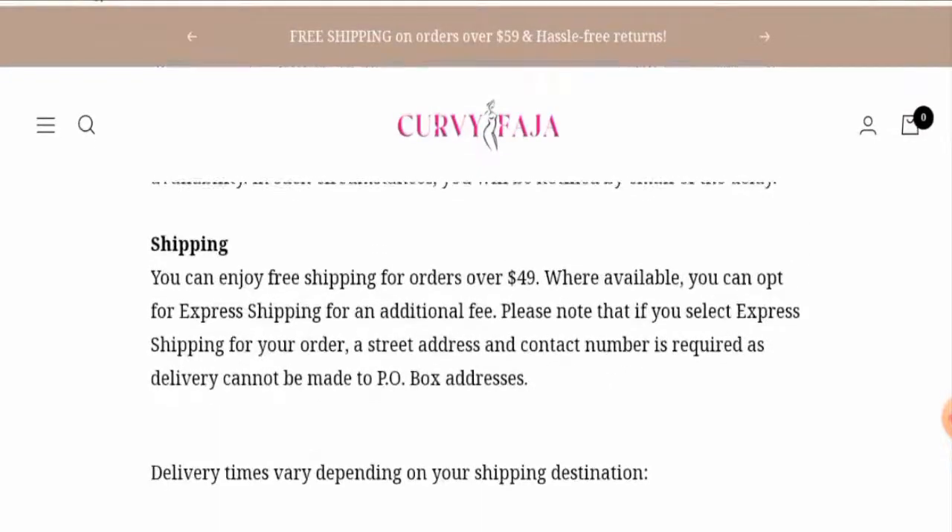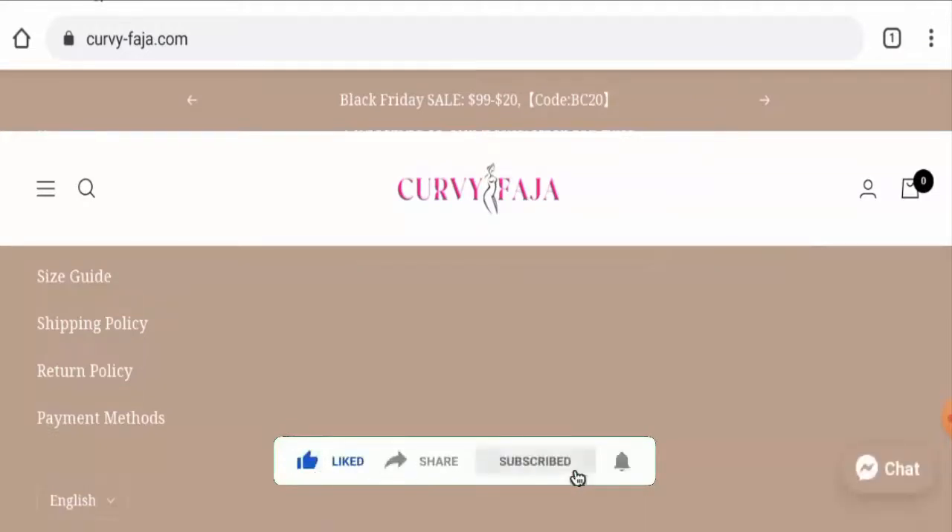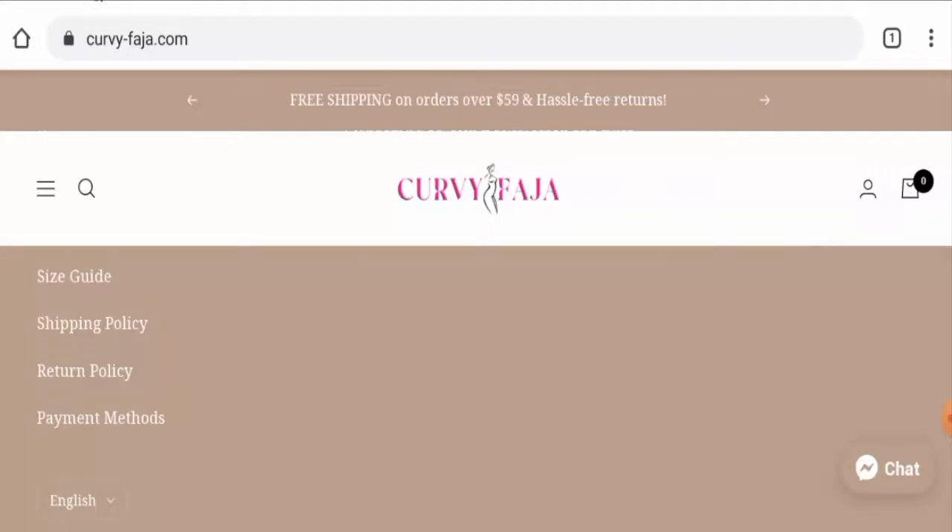Before going further, please like, share, and subscribe to our channel, and share your viewpoints in the comments section. Now we'll talk about the legitimacy factors, which will help you judge whether this website is legit or a scam.